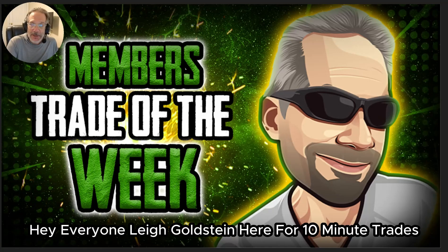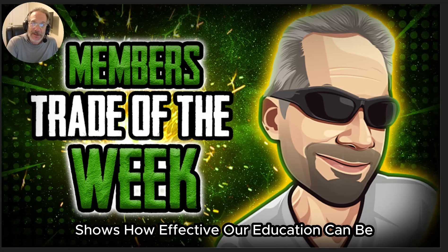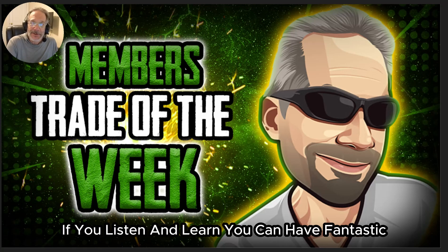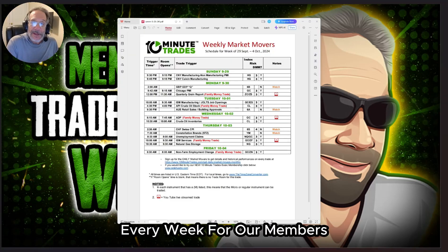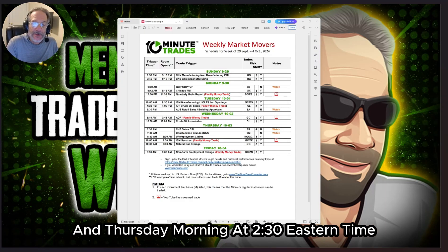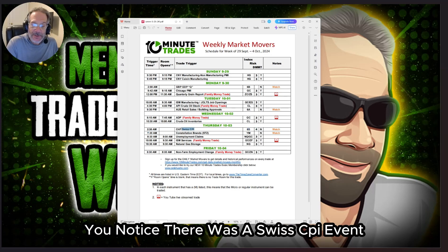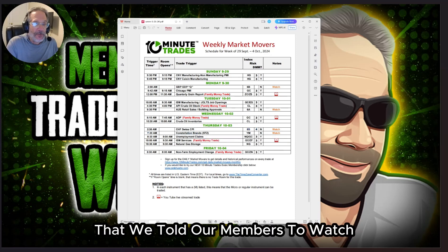Hey everyone, Lee Goldstein here for 10 Minute Trades. This week's Members Trade of the Week shows how effective our education can be — if you listen and learn, you can have fantastic profitable trades. Every week for our members we send out the weekly schedule, and Thursday morning at 2:30 Eastern time you'll notice there was a Swiss CPI event that we told our members to watch.